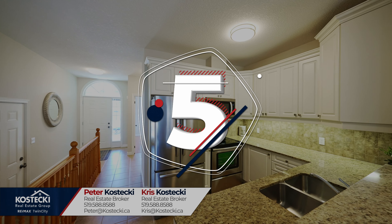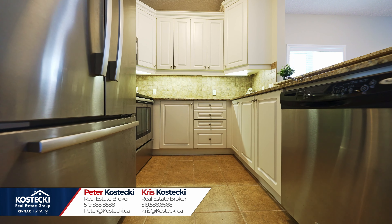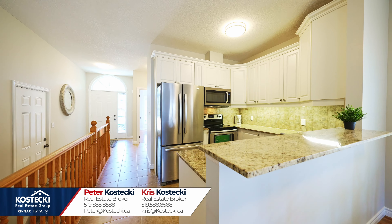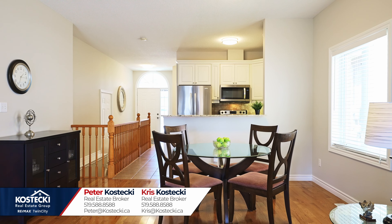Number five: the kitchen. This excellent kitchen has you covered with plenty of cabinetry, quartz countertops, tile backsplash, stainless steel appliances, and a breakfast bar. Adjacent to the kitchen is your wonderful dinette.